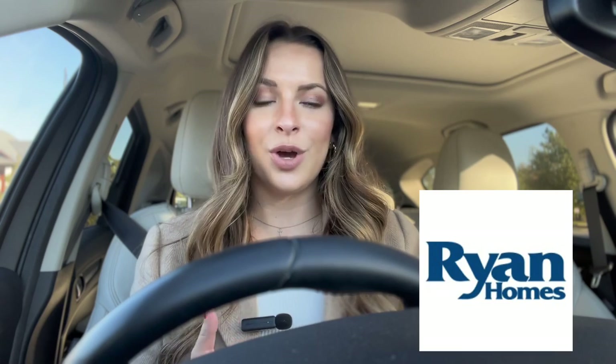Another section of Lennar townhomes with front entry garages, and another section built by Ryan Homes with homes starting in the low 400s. And last but not least, DreamFinders is rounding out their inventory homes for sale, which are single family homes with front entry garages.